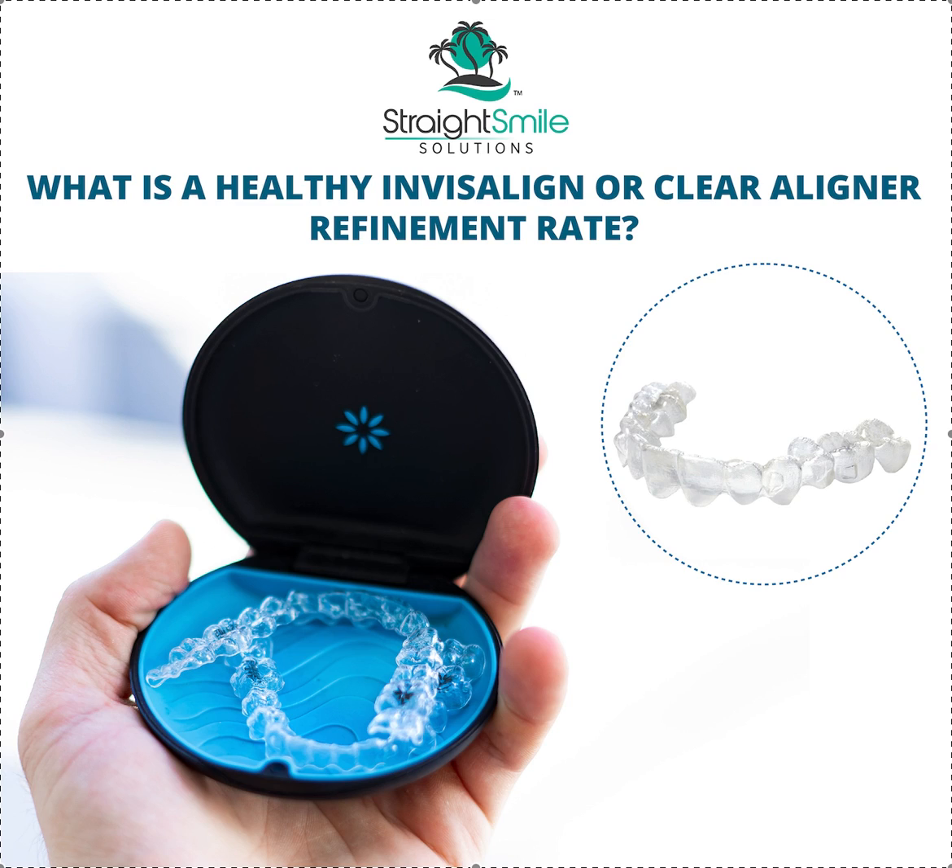Refinements could also be mid-course corrections, warranty fits — all that stuff kind of goes into the same bucket. Occasionally there are one-offs, but it should be a very random thing. Most commonly, it's one of two things: either the treatment plan, or it's a lack of an accountability loop and compliance program. You've got to have all these things. If you don't have them lined up, it's not going to work out and you're going to have a high refinement rate.